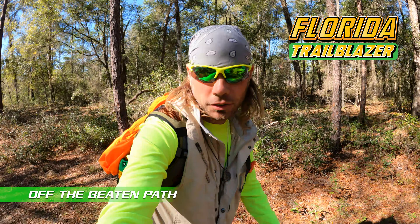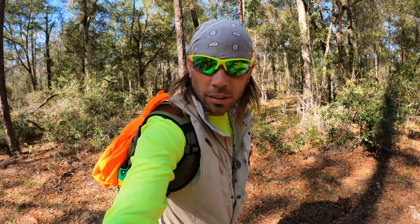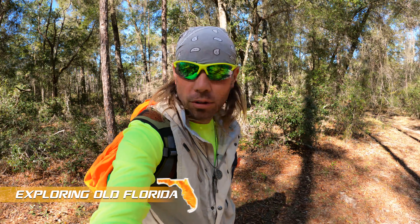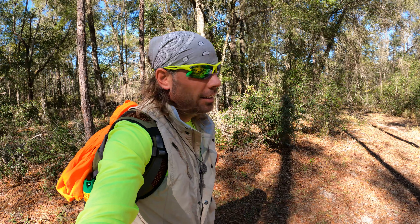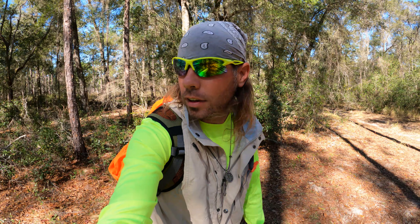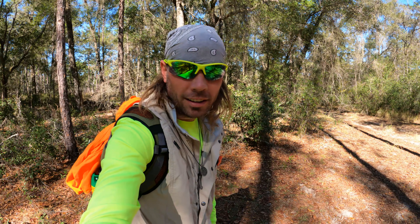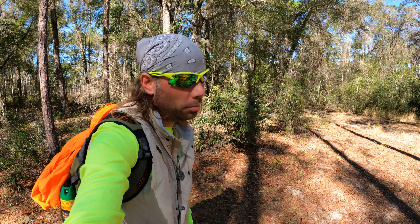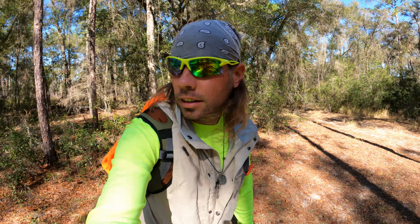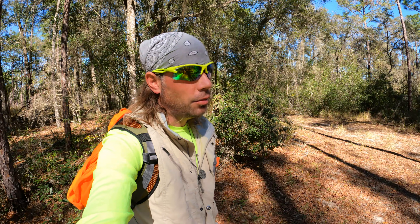Great day to be out here in the woods hiking history, following some of these old pathways once used as roads during the mining era in this part of the forest. There were a lot of mining activities taking place here over a hundred years ago — phosphate and limestone mining were just a couple of the industries in this area. It was a busy place; a peaceful area today as nature has reclaimed these woods.